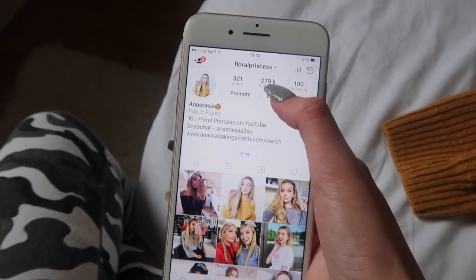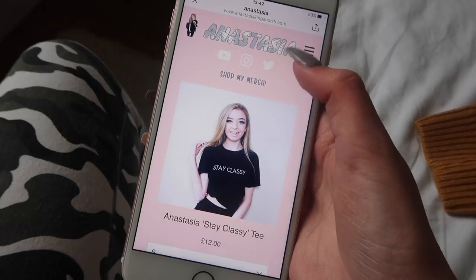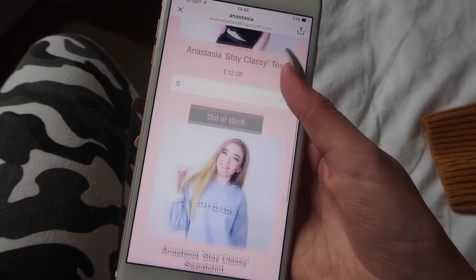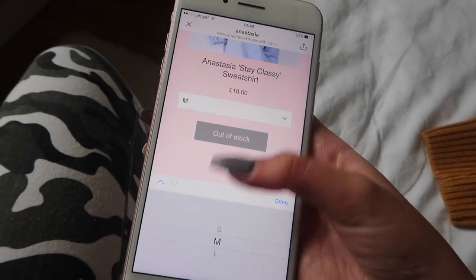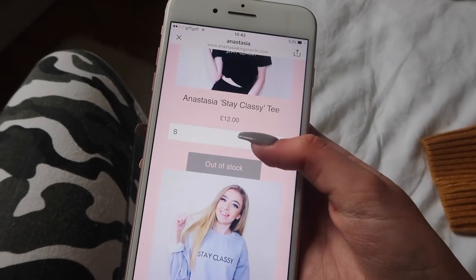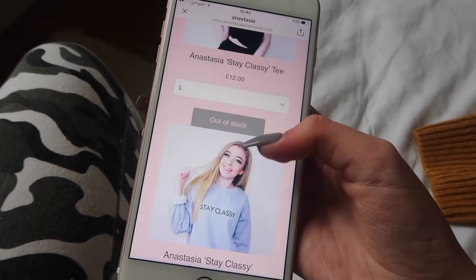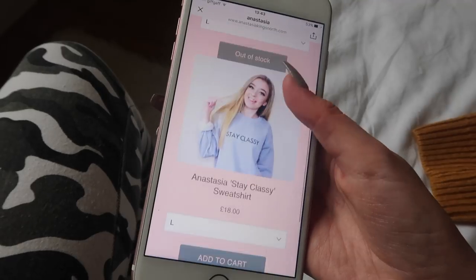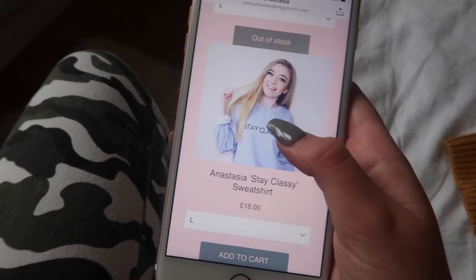We're super close to 280K followers so come give me a follow over there. Also in the description there's a link to my merch - we've got small and large sweatshirts left, and all the t-shirts are out of stock, so quickly go and get either a small or large sweatshirt before they sell out. Link will be in the description and on the screen!